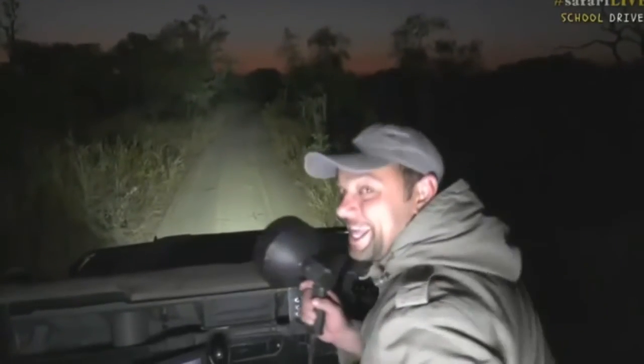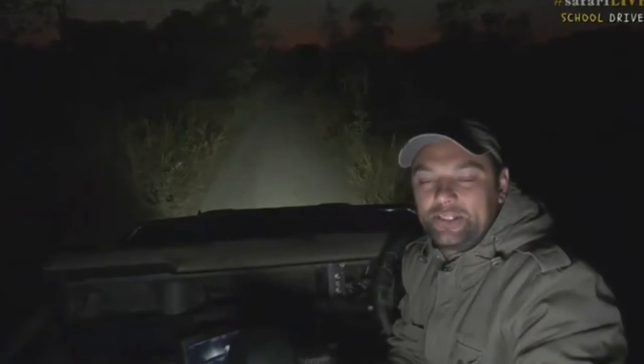Wonderful, just flew away. Wasn't that lovely? A beautiful little pearl spotted owl — got those little white spots all over the body.